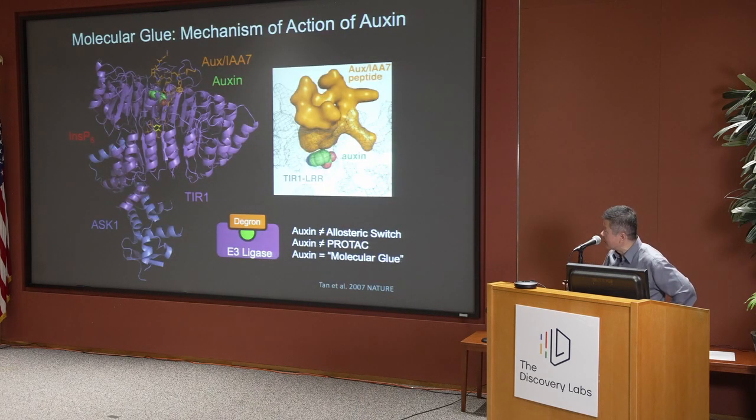We used crystallography to determine this very fascinating complex. Our structure reveals how the degron in AUX-IAA is recognized by TIR1 protein in the presence of auxin. Auxin literally sits between the two proteins, fills up a gap to extend the protein-protein interaction, and enhances their binding. What we realized back then is that auxin is not an allosteric switch — a ligand that binds to a receptor and alters its conformation. We solved the structure of TIR1 in both ligand-bound and ligand-free forms and saw no conformational changes.